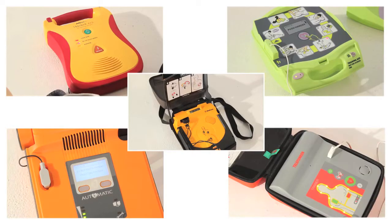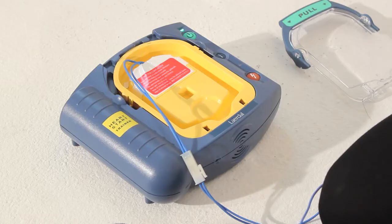AEDs are designed to detect cardiac arrhythmias — electrical activity in the heart — which are life-threatening. The device will analyze the patient, and only if the AED detects a life-threatening arrhythmia will it allow a shock to be delivered.